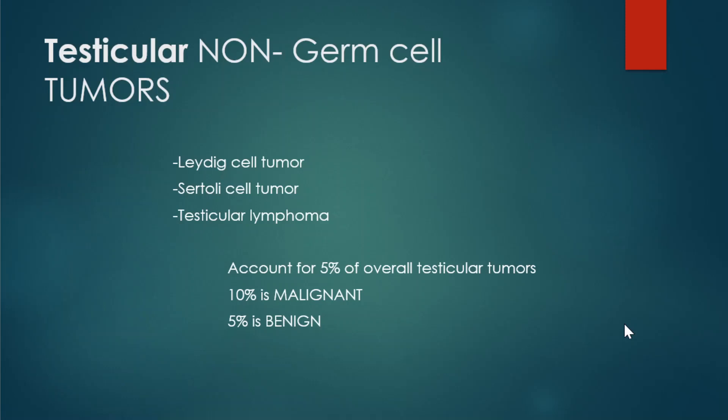Hey, and welcome back to Study First Aid. This is video number four, where we go over testicular non-germ cell tumors. These tumors are pretty high yield and asked on the exam, so it's important to know which ones are malignant and most importantly the histology. We're going to focus on what they look like and what they secrete, and that will help you pick the right answer choice.